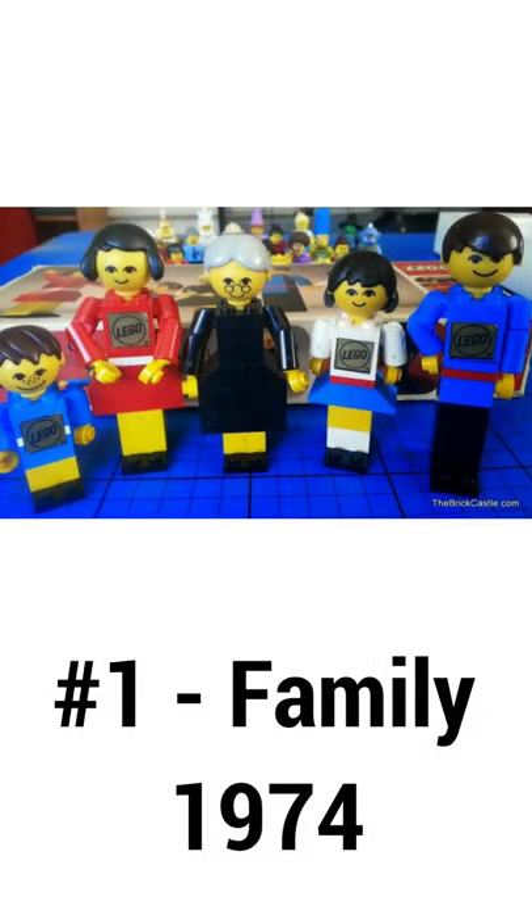And finally at number 1 is the LEGO family. This was LEGO's first attempt at designing minifigures, and these came out in 1974. They have movable heads, arms, and hands.